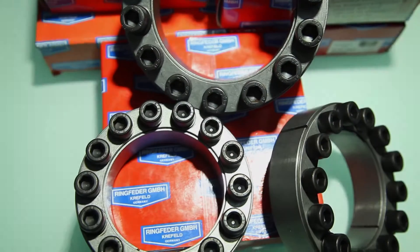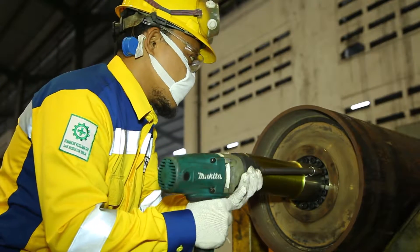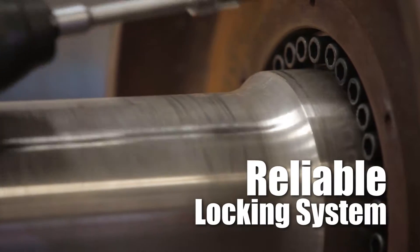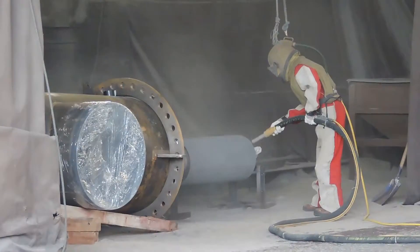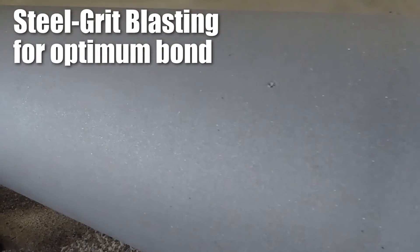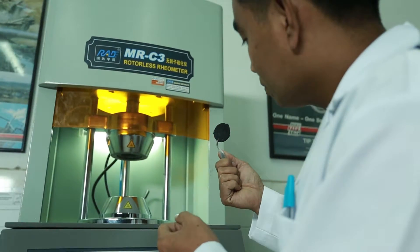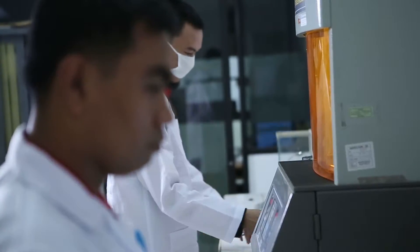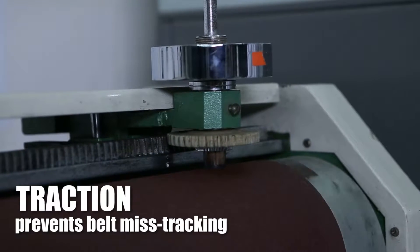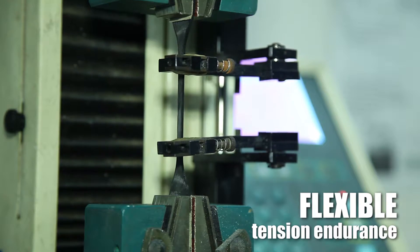High-performance ring feather shaft locking assemblies then provide a secure connection between the shaft and pulley drum. All pulleys that require lagging will be steel grit blasted to achieve optimal bonding strength between the drum and the rubber. The rubber itself is developed by Technoroll through years of research and experience, providing grain traction to prevent mistracking on belts and flexibility to withstand high levels of tension.